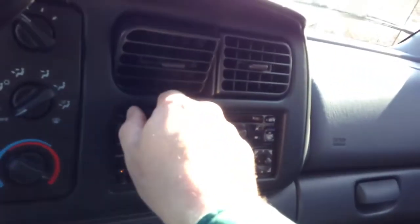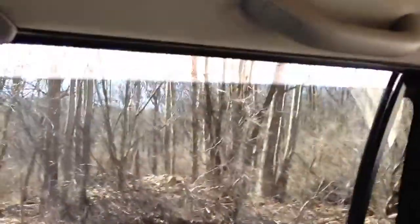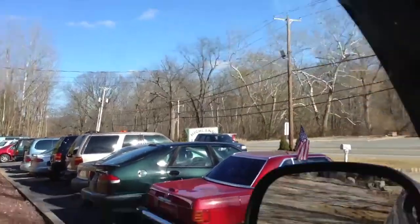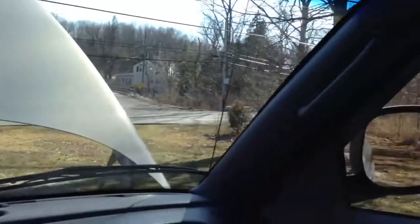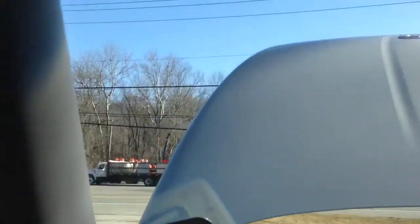I guarantee the four wheel drive absolutely works because I have used it many times in the winter. The radio works exactly as it should. All windows work — right rear, right front, left rear, driver's window — all good.